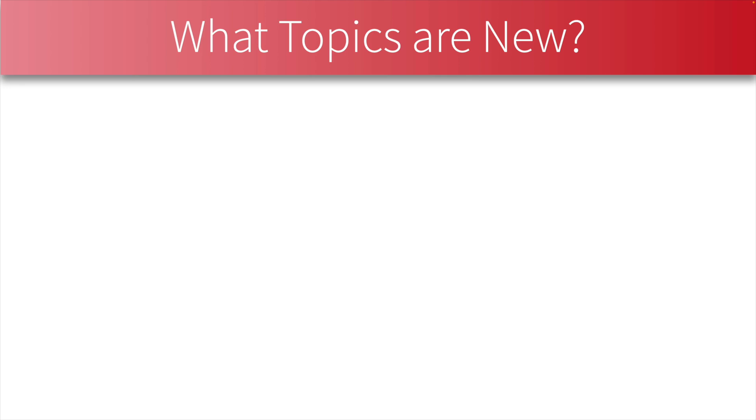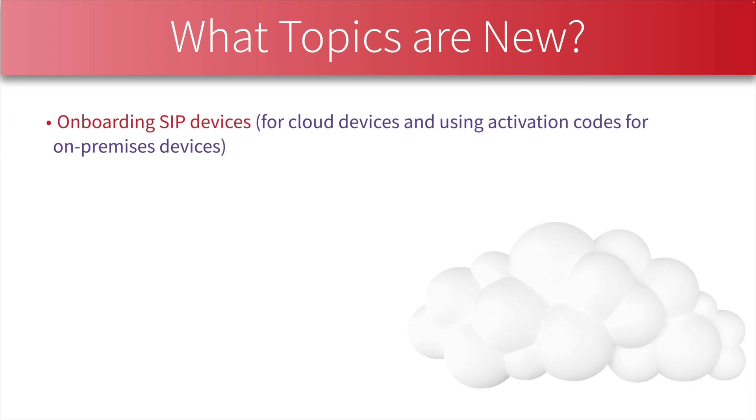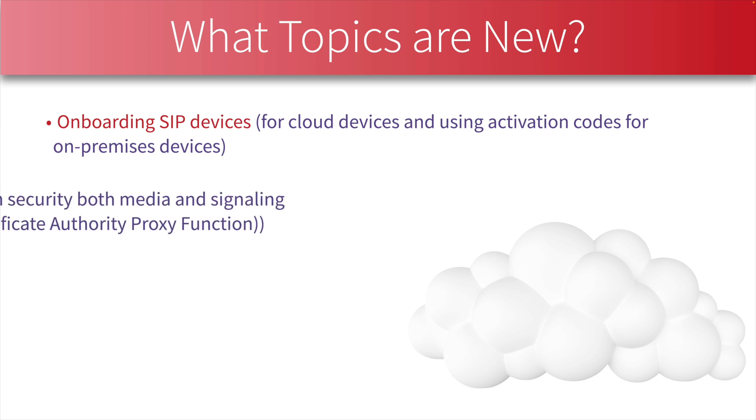Other new topics include onboarding SIP devices, which varies based on whether those devices are in the cloud or on-premises. If they're on-premises, there's an option to onboard a SIP device using an activation code.